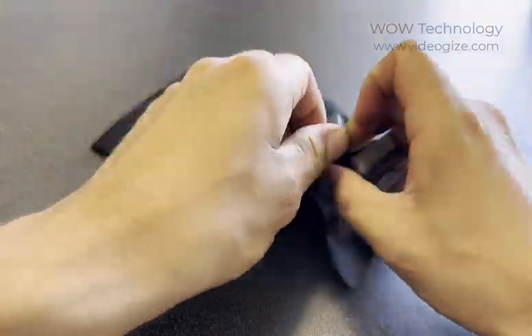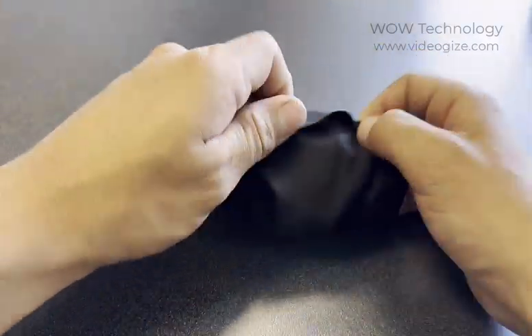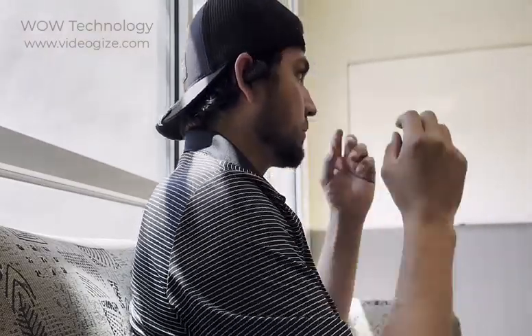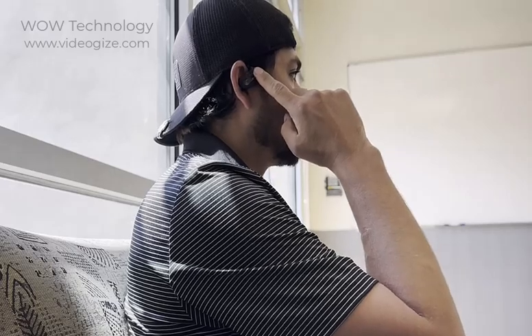Also included is this travel bag, which keeps your headphones nice and safe. The headphones are compatible with both iOS and Android, and connecting them takes less than a minute.